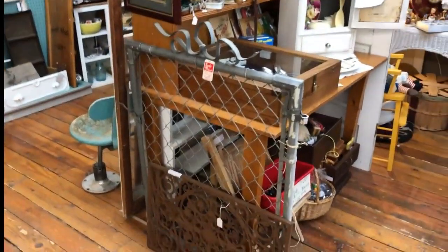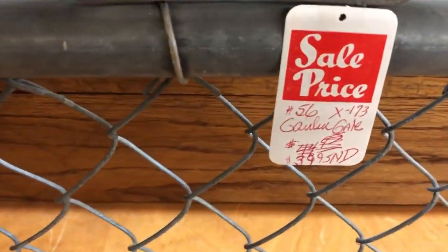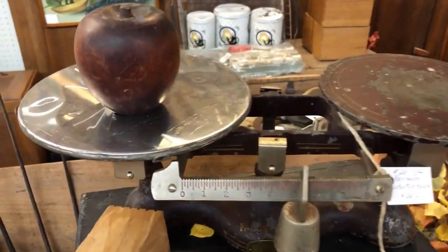Oh, I almost missed it. Hey George, there's another gate for you if you need it. Just let me know — I'll come get it for you and save it until you get here, okay? Well, that's some old school business right there.